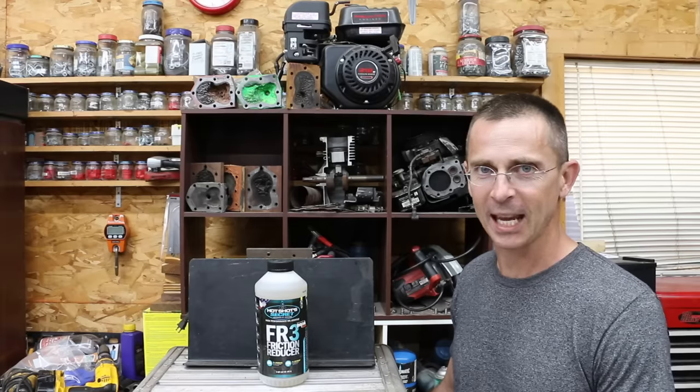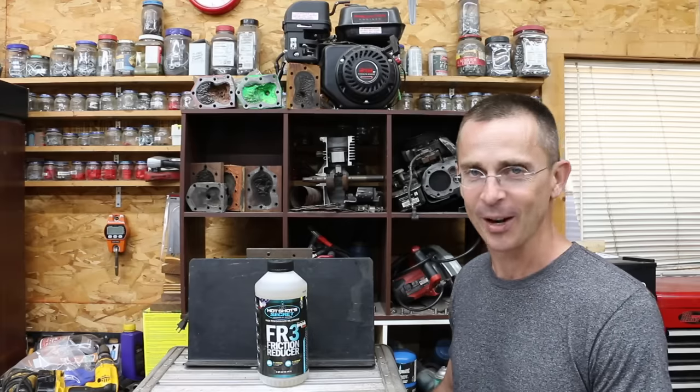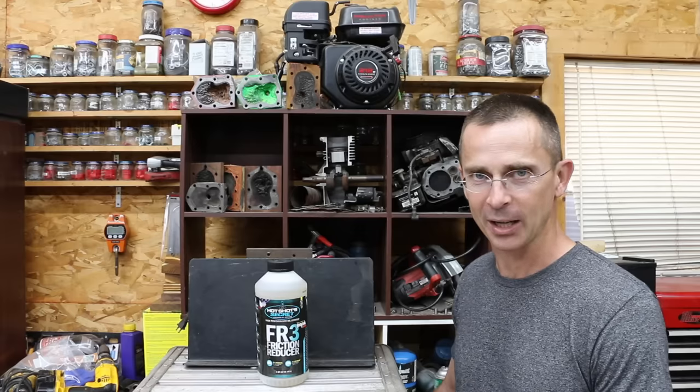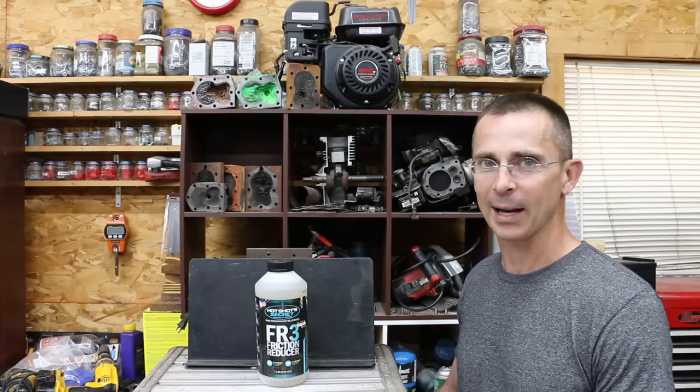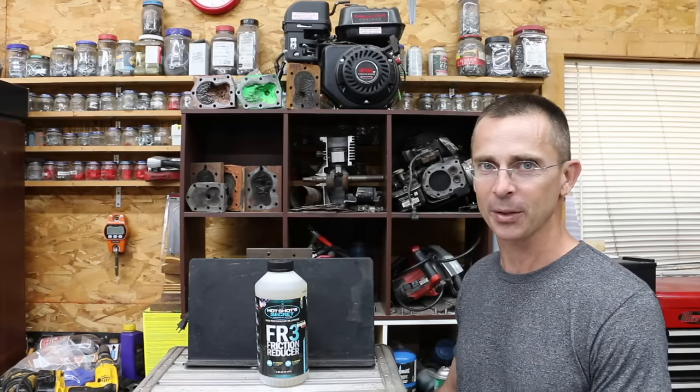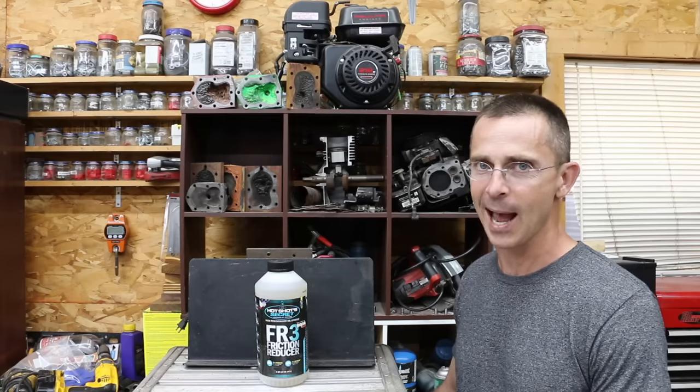More horsepower, more fuel efficiency, and 43% less engine wear. Those are the claims made on HotShot Secret FR3 packaging. So the question is, can this product actually deliver on those claims? Today we're going to be doing some testing on HotShot Secret to see just how good this product actually works.